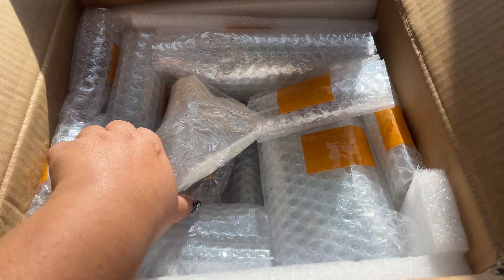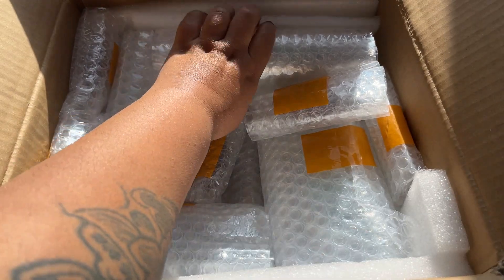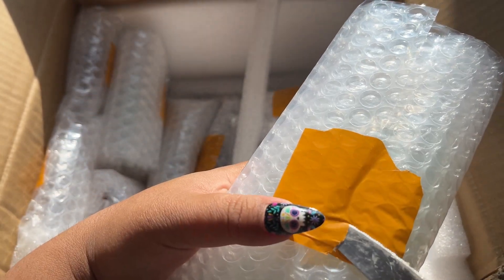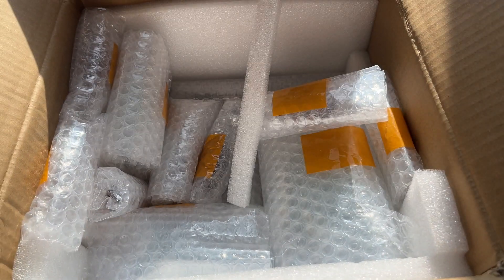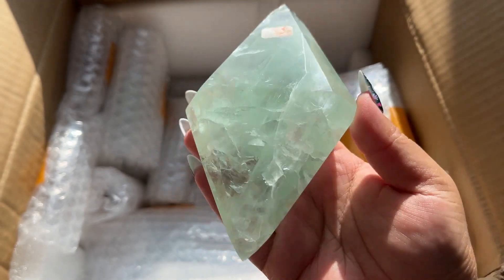It looks like there are a ton of those. These are the stands for the fluorite - this is the first one. I didn't get as many fluorites as I did with the citrine and golden healer, just because these are kind of expensive and I think they're all a bigger size too, but the quality is super nice.